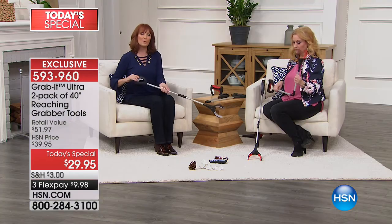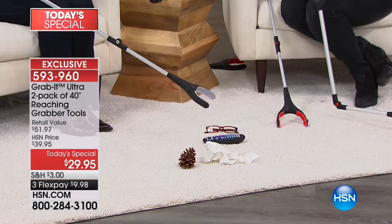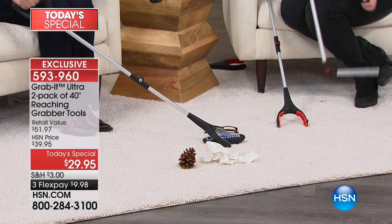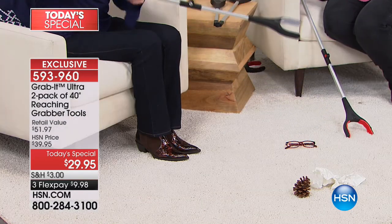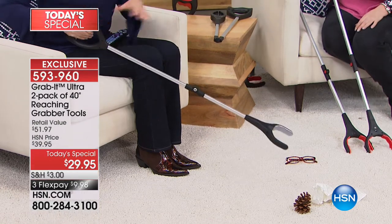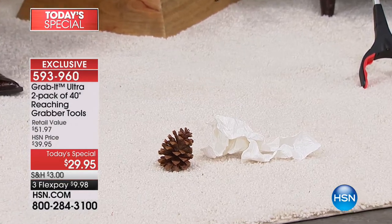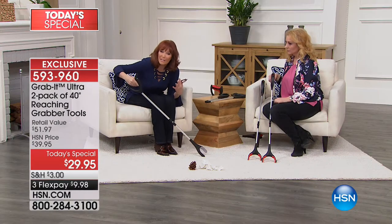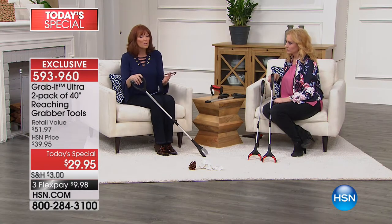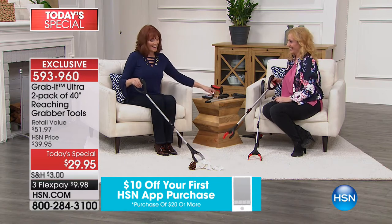Say you just had surgery on your knee or your back - when you're sitting down and that remote falls off the couch and you can't reach to get it, the Grab It can grab it for you. If you're reading the newspaper and your reading glasses fall, you can get the Grab It and bring them to you. There are different times in our lives where bending hurts and we have mobility issues.